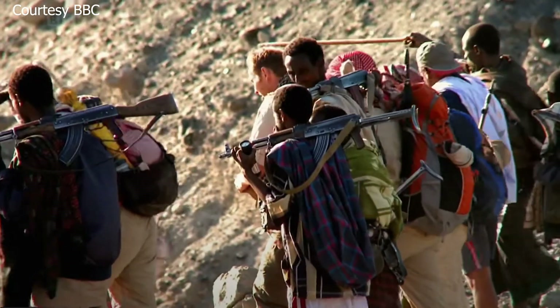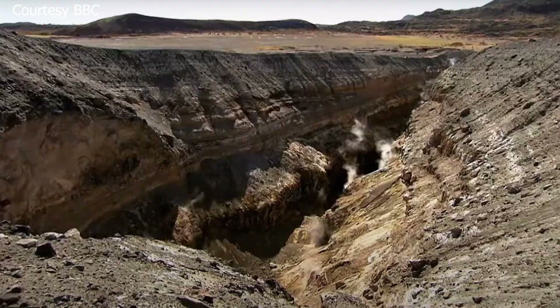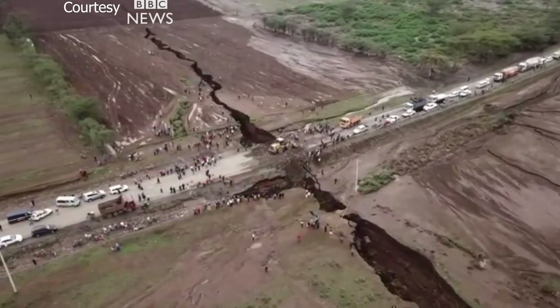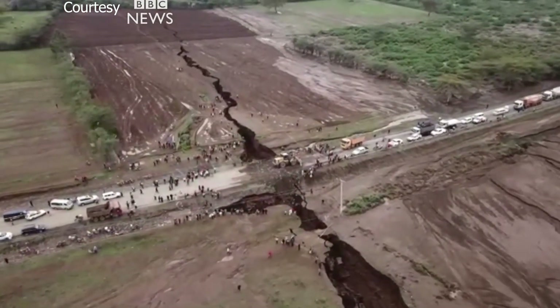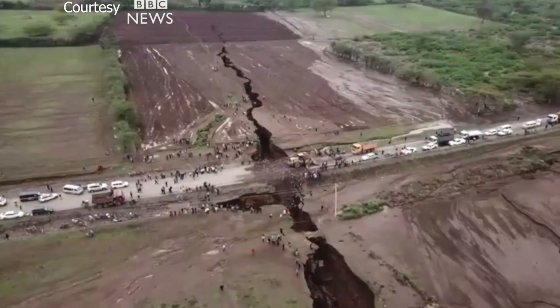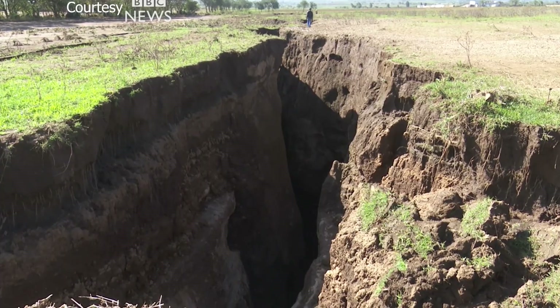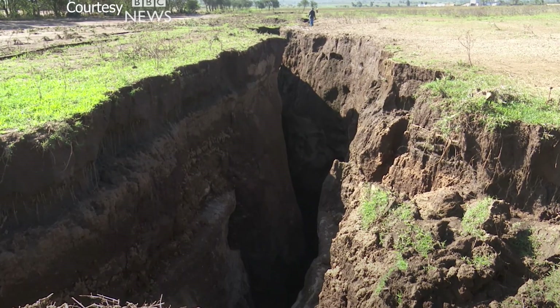A large crack stretching several kilometers made a sudden appearance recently in southwestern Kenya. This was all flat surface until about a week ago. The land was softened by a combination of heavy rains and seismic activity, causing the earth to split. The tear, which continues to grow, caused part of the Nairobi-Narok Highway to collapse. Farmlands were separated down the middle and water supplies were cut.